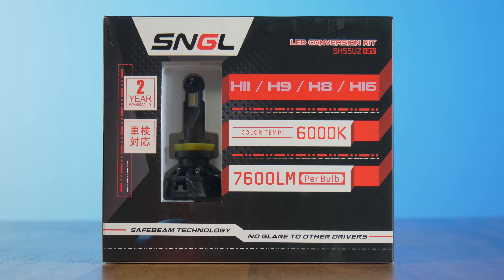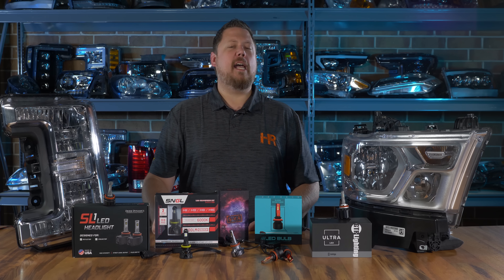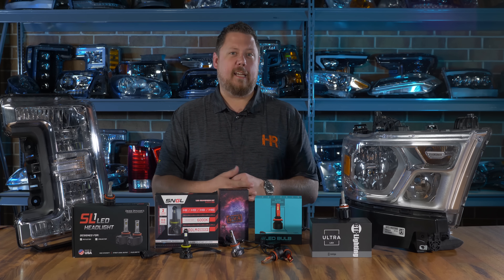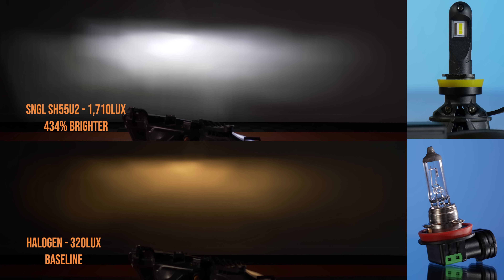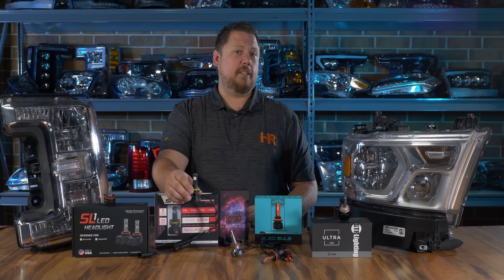The fourth brightest bulb in our reflector headlight test was the SNGL — and we bought what looked like might be the best from this company and put it to the test. This thing came in at 434% brighter than stock, not quite as good as the top three but definitely a notable contender. In general it seems well-built, with a lot of the same characteristics as the GTR Lighting Ultra 2, but not quite as bright.